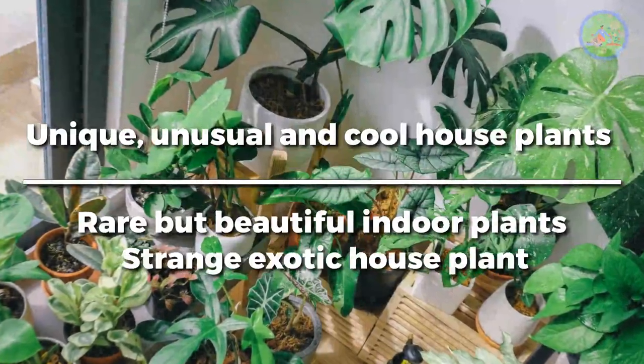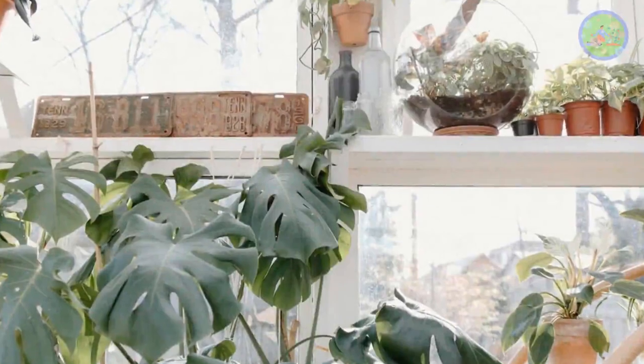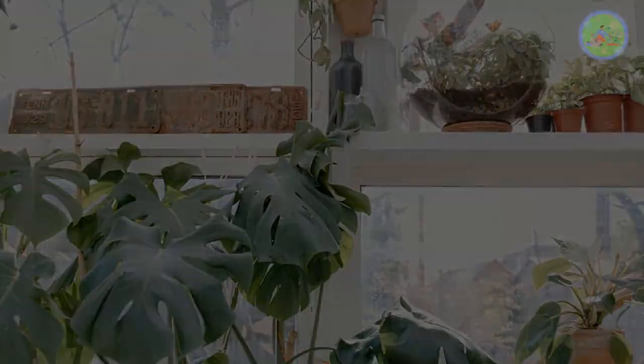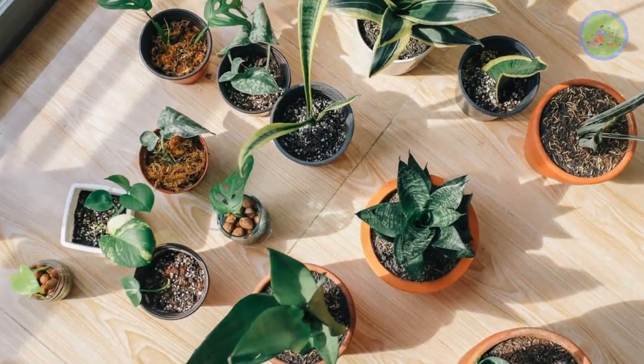Unique, unusual and cool houseplants — rare but beautiful indoor plants, strange exotic houseplants. Nature possesses some truly amazing and incredible greenery, which are so cool and fascinating that they are now being used as houseplants to decorate the corners of our home and have become the center of discussion.